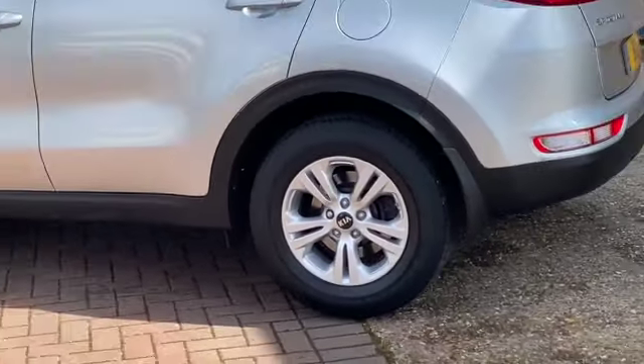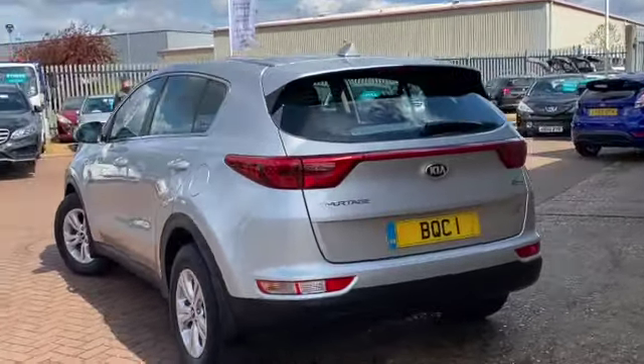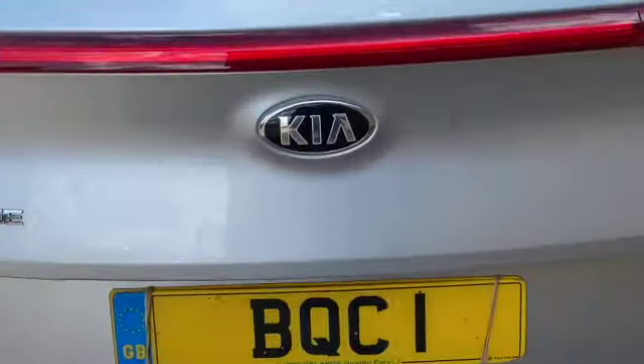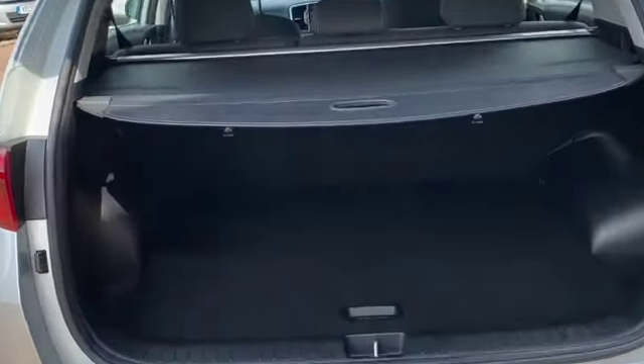This is Band D on tax so it's £155, but it's only 119 grams per kilometre, so very economical - 64.1 miles to the gallon as an average. There's plenty of space in the Sportage; good size boot - we've got the parcel shelf divider.